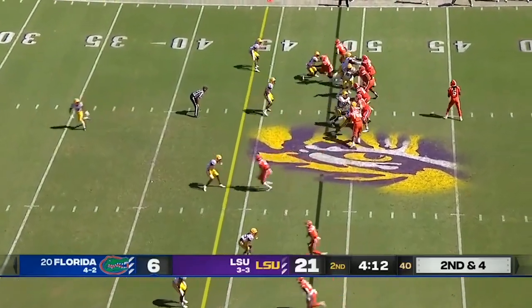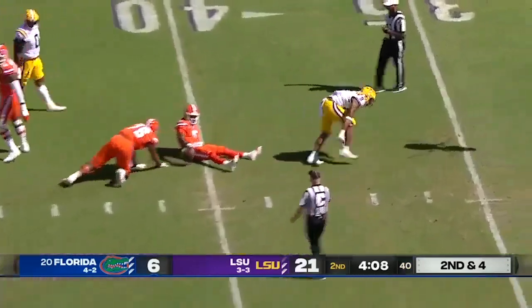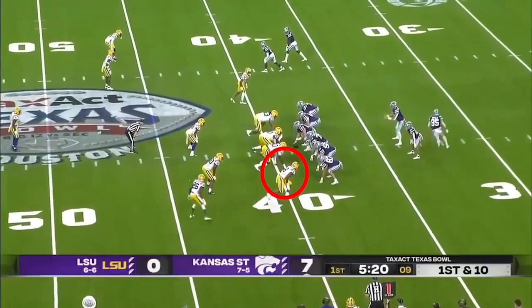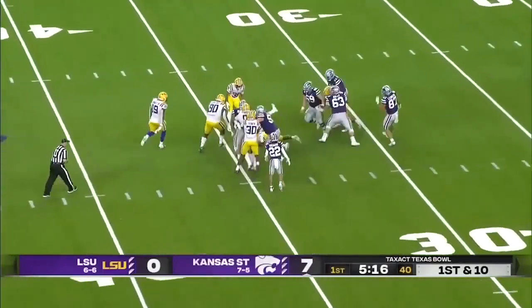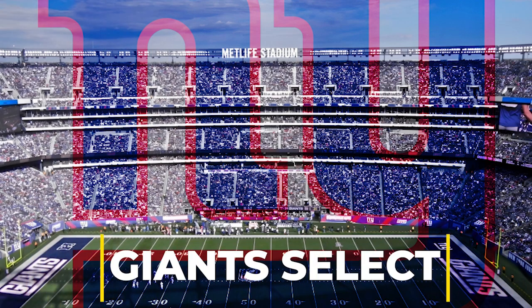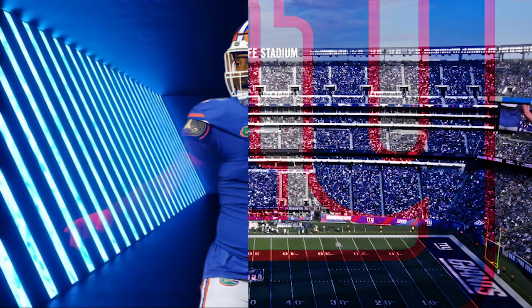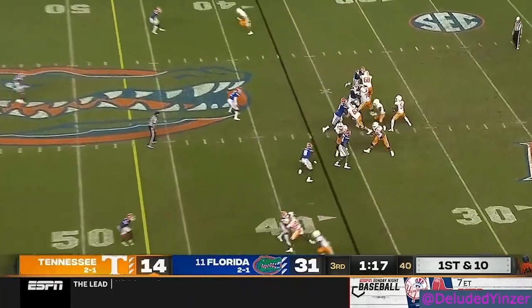The leading defensive walkthroughs every day at 2:15, and they are paying off. Kansas State. And Skyler Thompson gets taken down from behind by B.J. 12 yards from Evans.